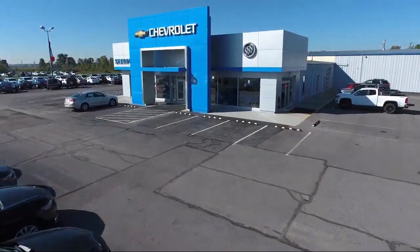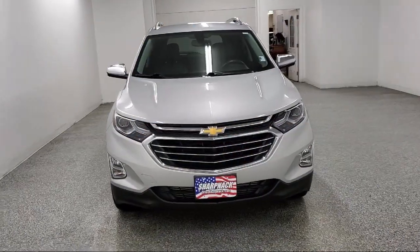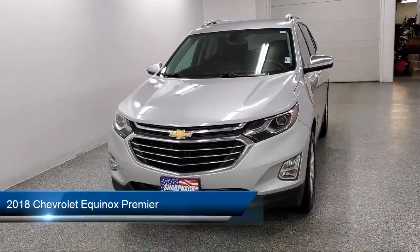Welcome to Sharp Neck Chevrolet Buick Cadillac. Here's a look at another one of our great vehicles from our inventory.